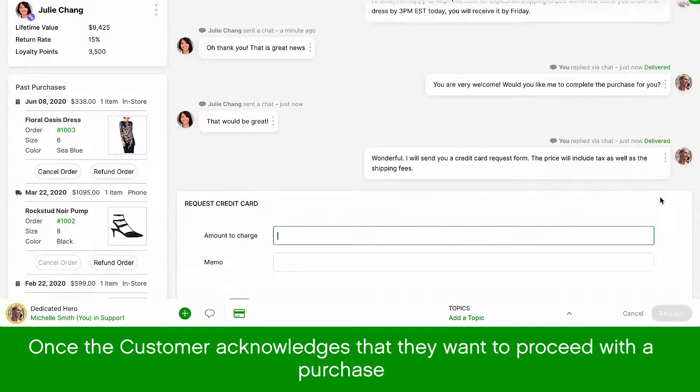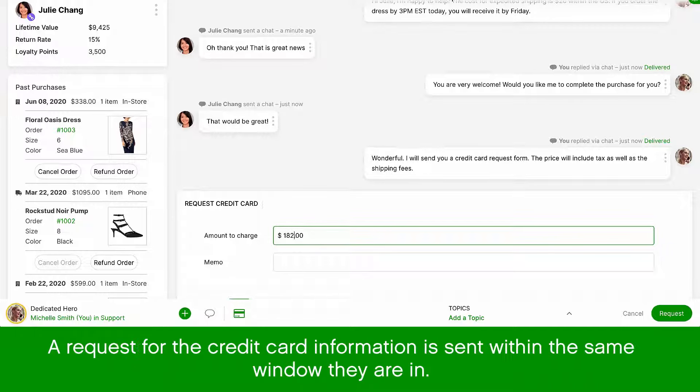Once your customer acknowledges that they want to proceed with the purchase, a request for credit card information is sent within the same window they are in.